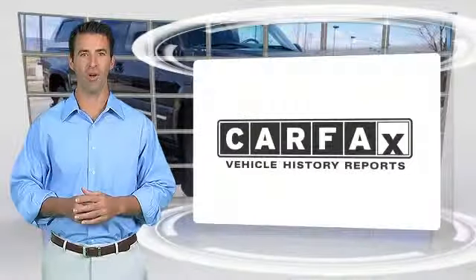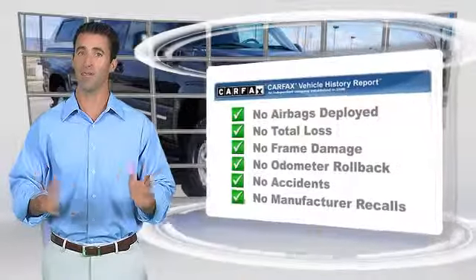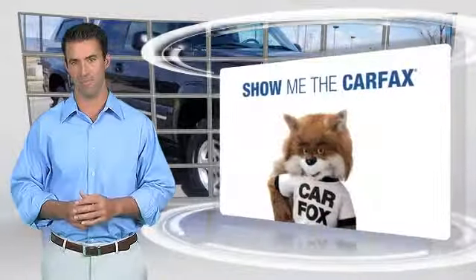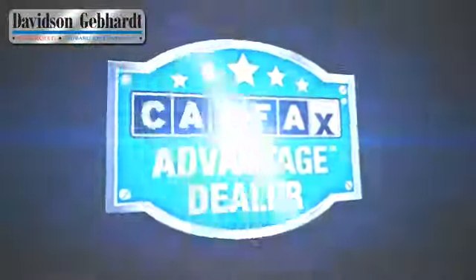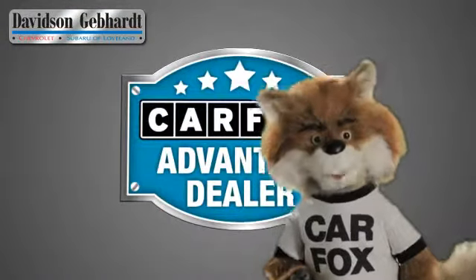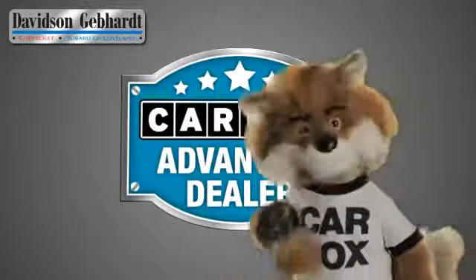Here's another high-quality vehicle with the Carfax Vehicle History Report. Be sure to find a complimentary copy of this report online or contact the dealership. This vehicle qualifies for the Carfax Buyback Guarantee. Just say show me the Carfax at Davidson Gebhardt Chevrolet, a Carfax Advantage dealer.